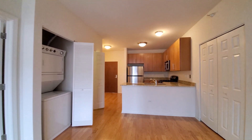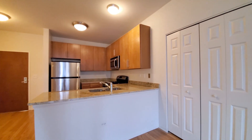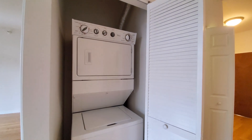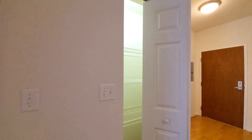Headed toward the U-shaped kitchen — very efficient, functional layout. There's a closet off to my right. Off to the left behind louver doors is a full-size stacked washer-dryer, and there's a pantry cabinet.